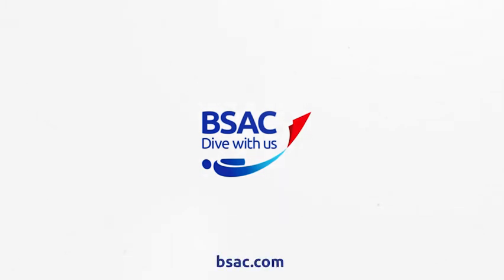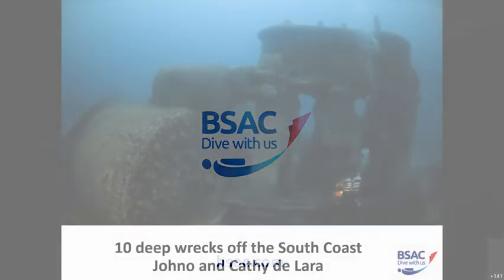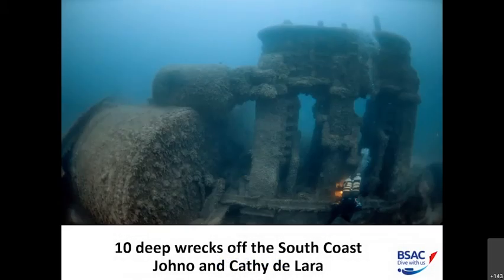Welcome everybody. Thank you for taking the time this evening to listen to this webinar. This is really a story of 10 wrecks off the south coast of England, all in the 40 to 60 metre mark. It's an opportunity to see photographs we took of these wrecks and hear the stories of the ships. This is based on articles published in Scuba Magazine, and you're getting all the best photographs we have of these wrecks.